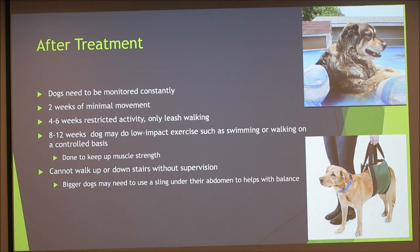After surgery, dogs need to be monitored constantly and must have minimal movement for the first two weeks. Make sure they are not licking their stitches — this happened with my dog Cola, who had both ACLs replaced and would lick at them. From four to six weeks, activity is restricted to leash walking only, even for bathroom trips. At eight to twelve weeks, low-impact exercises like swimming or controlled walking are introduced to maintain muscle strength and prevent overcompensation on the other leg, which is what causes a second tear.